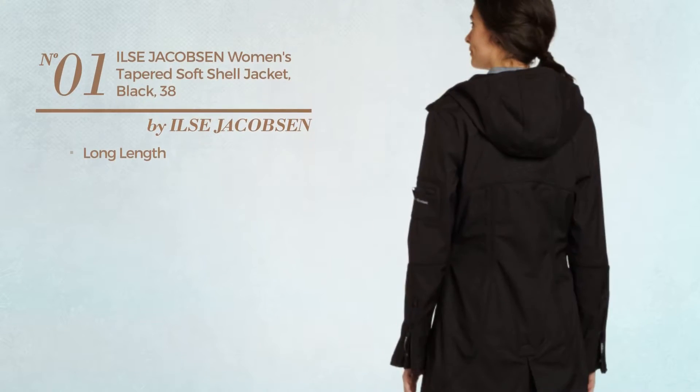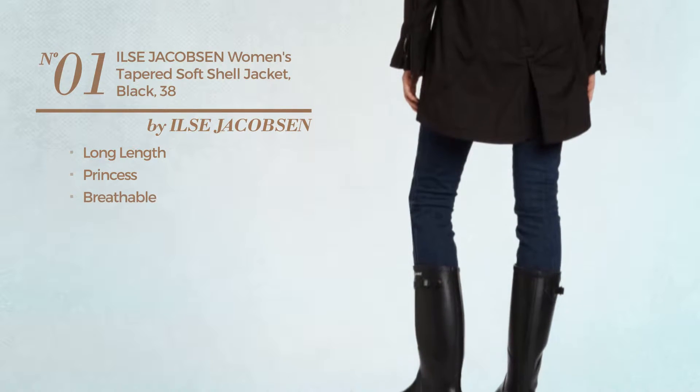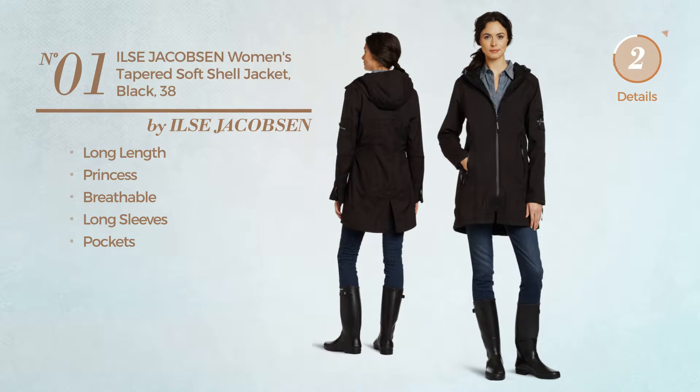Number 1. A long-length princess jacket, crafted from breathable material. This jacket includes long sleeves and pockets. Available in 7 other colors.